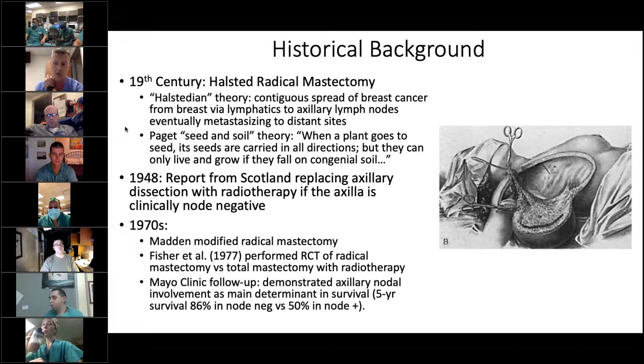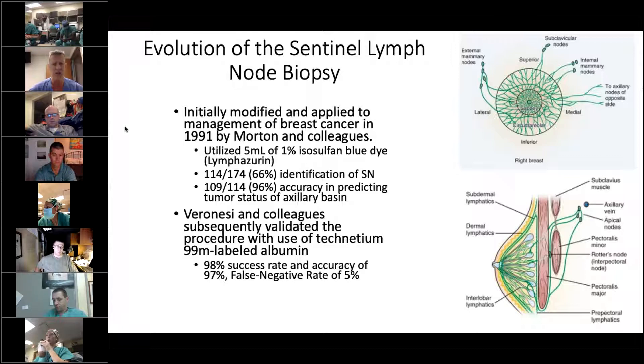This was largely the approach for breast cancer up until the 1970s, so for almost 70 years before people started slowly peeling back, and the modified radical mastectomy — or preservation of the pec major with level one and level two axillary lymph node dissection — became more standard over the radical mastectomy. Through this time, axillary lymph node involvement remained the main determinant of five-year survival, and therefore it was believed that taking out these lymph nodes improved local regional control and therefore improved survival. From the 70s to the 90s, the modified radical mastectomy was largely the standard of care for most patients, clinically node-negative or node-positive.